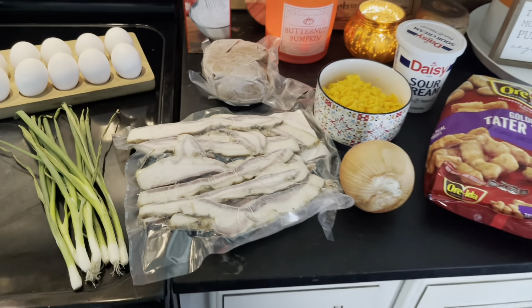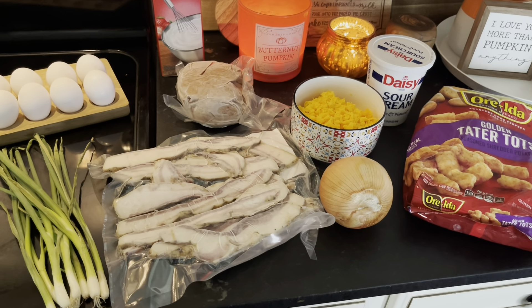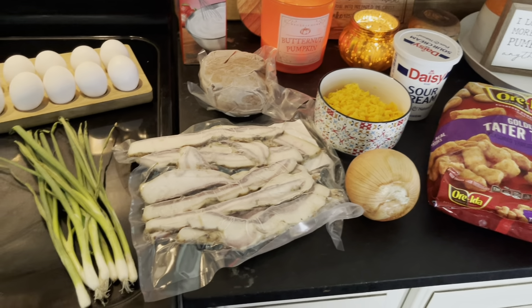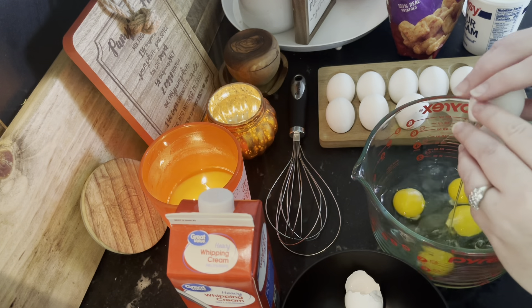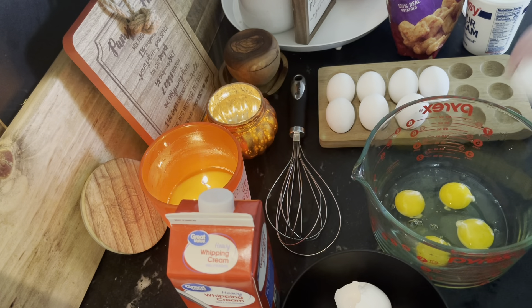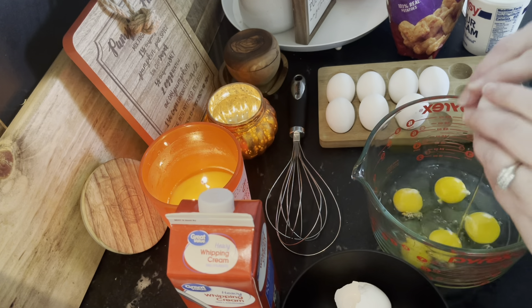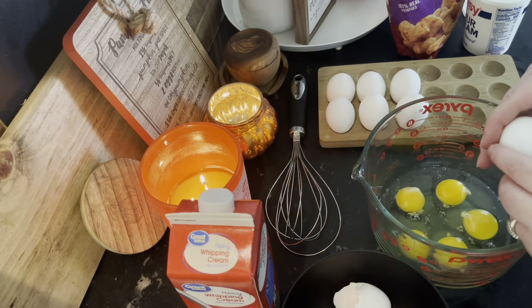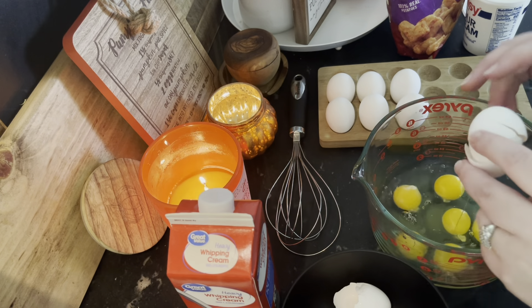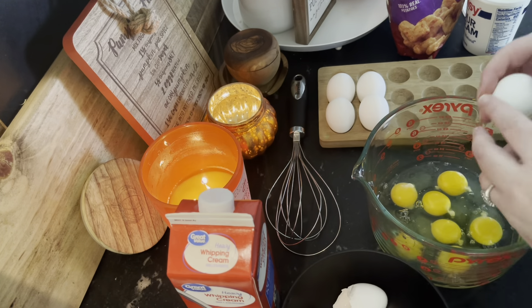You'll also need 12 eggs, some green onion, and pepper if you prefer. I'm going to brown my sausage and bacon first to make this go quickly. I'm going to crack my 12 eggs into a bowl and mix that with some salt, pepper, half a cup of sour cream, and half a cup of heavy whipping cream, then whisk all that together — this will be one of the layers in our crock pot.